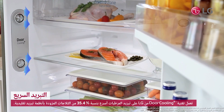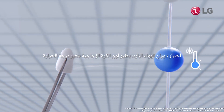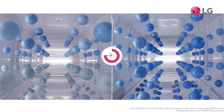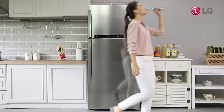LG Door Cooling Plus distributes chilled air throughout the refrigerator, from the back, side, and door — cooling food up to 35.4% faster than conventional cooling systems. Chill your drinks quickly so you can enjoy a cold drink during the hot summer afternoons.